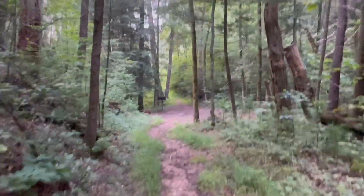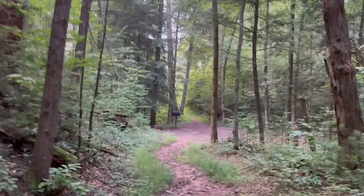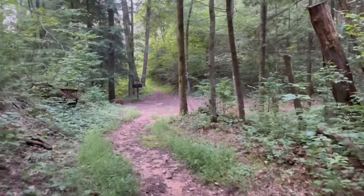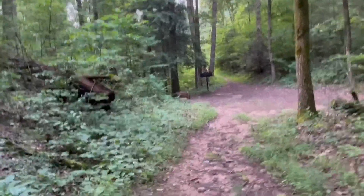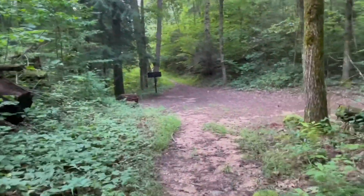Coming up to Scott Gap right now. I'll take a short break and review the map to see what I have coming up.